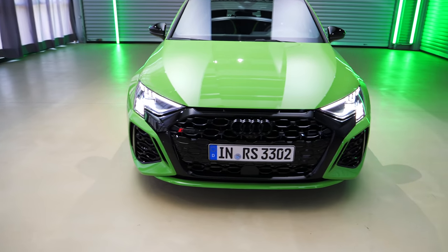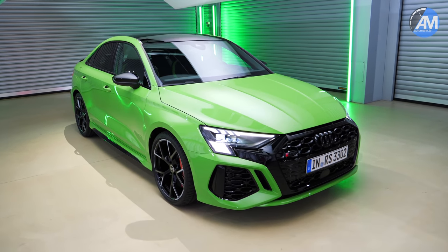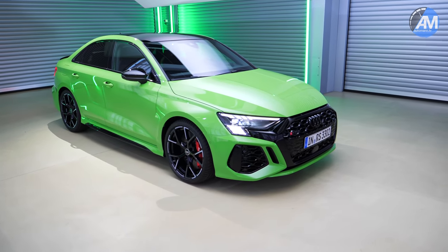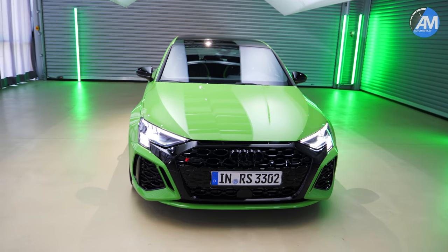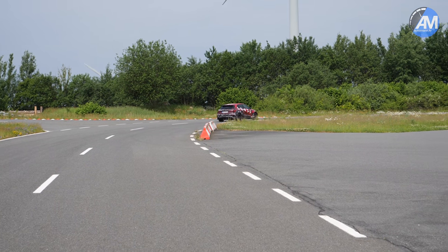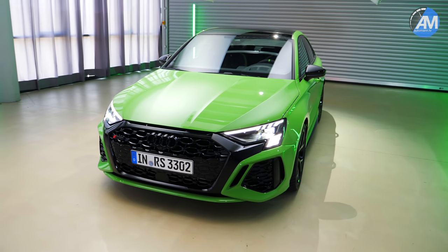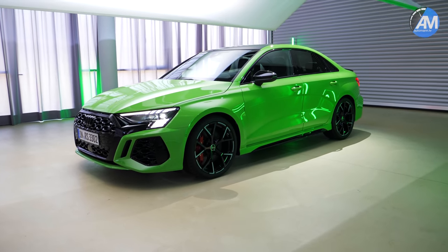Hello guys, how are you doing? Today is finally the day we are able to present the new Audi RS3, and this is the sedan version. We will look at all the details and the cool parts about it, and talk a bit about the technical upgrades. You've already seen our RS3 Sportback video and the PureSound video a few weeks ago. But today we can finally see the car without the camouflage, and I think it just looks amazing even in this very unusual green color.